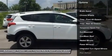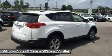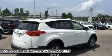From its efficient engine to its new 6-speed automatic transmission and updated suspension, RAV4 is every bit a driver's machine.